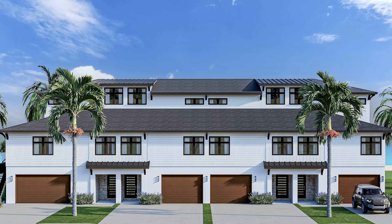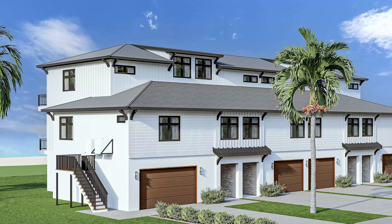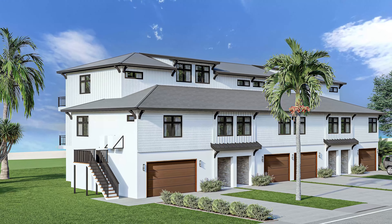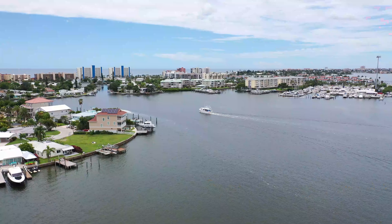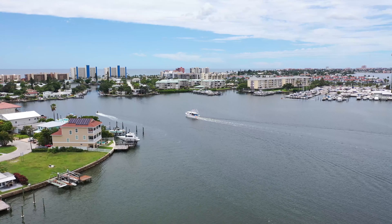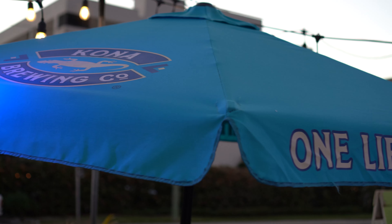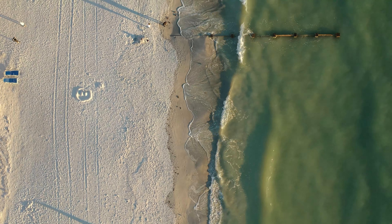The good news is the final available luxury unit in the Madeira Beachwalk community below $1 million is now available. Situated in the heart of Madeira Beach with breathtaking intercoastal views from your balcony, and a variety of restaurants and bars within walking distance, it's a maintenance-free beach paradise.